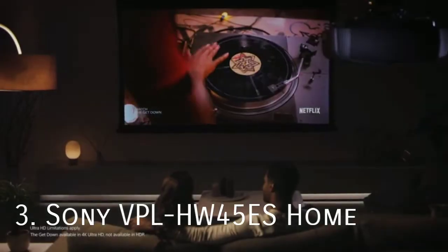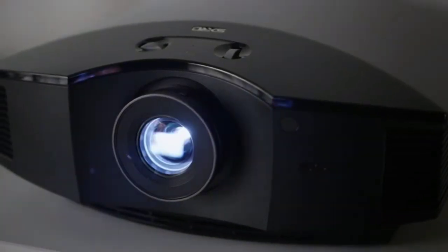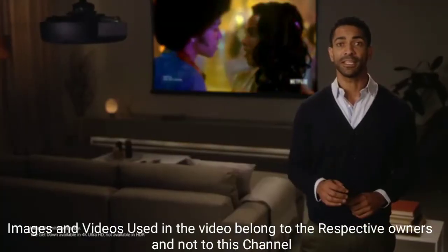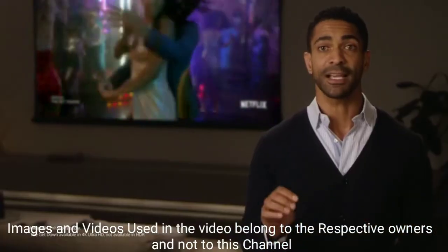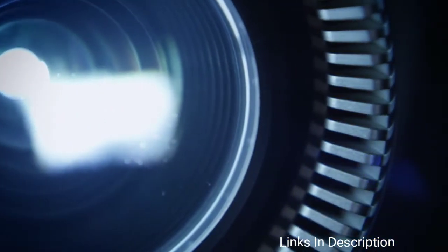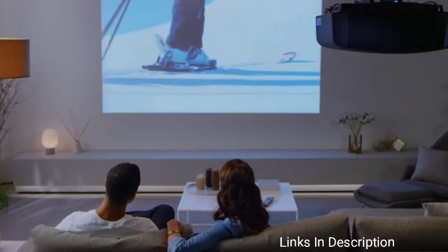Sony VPL HW45S Home Theater Projector. This Sony VPL projector is a solid premium option that can display 1080p content as well as 3D content. It has excellent brightness and contrast ratio, a long-lasting lamp of up to 6000 hours, and a built-in fan that's incredibly quiet. Handy image calibration features are also found on board. It is a fine choice for gamers who want to play on a bigger screen. Sony backs the projector with a robust three-year warranty.